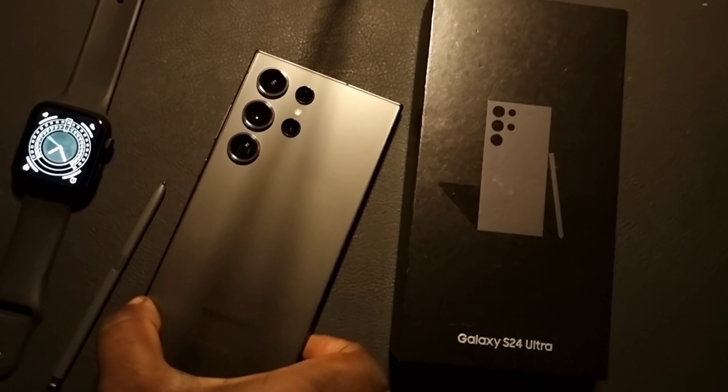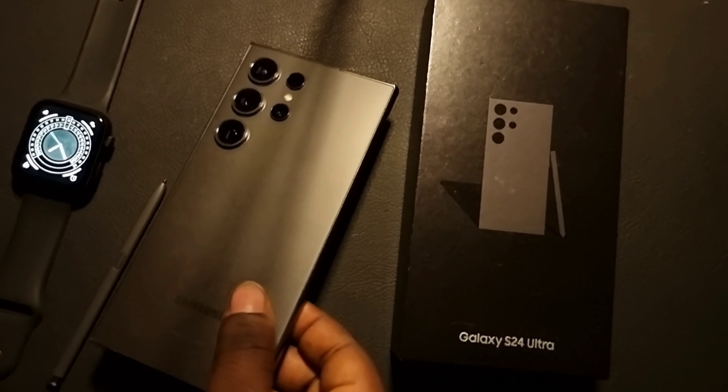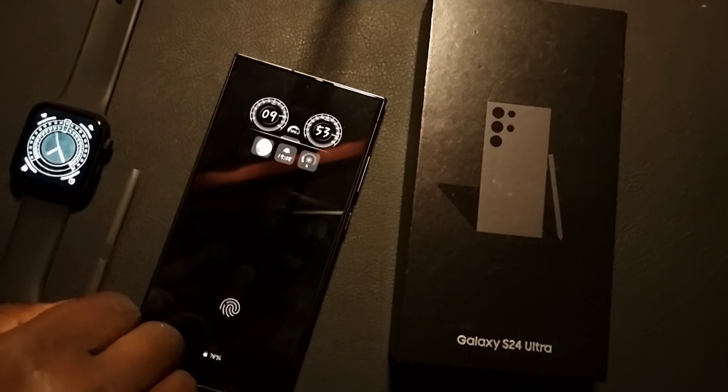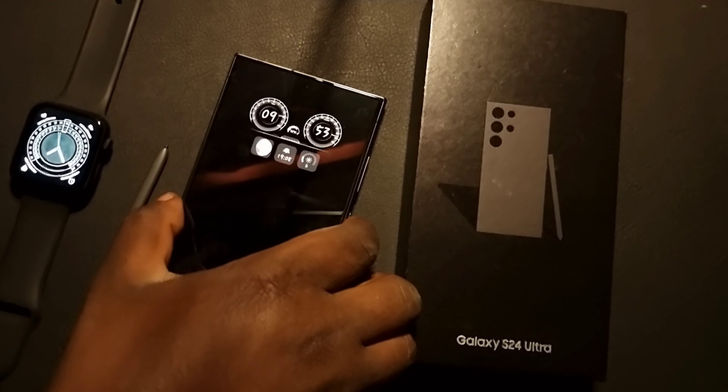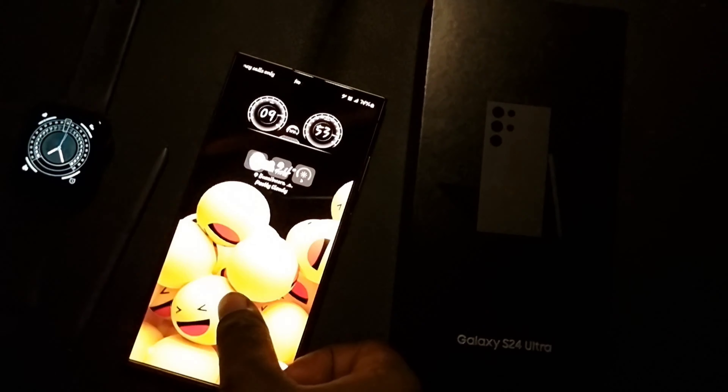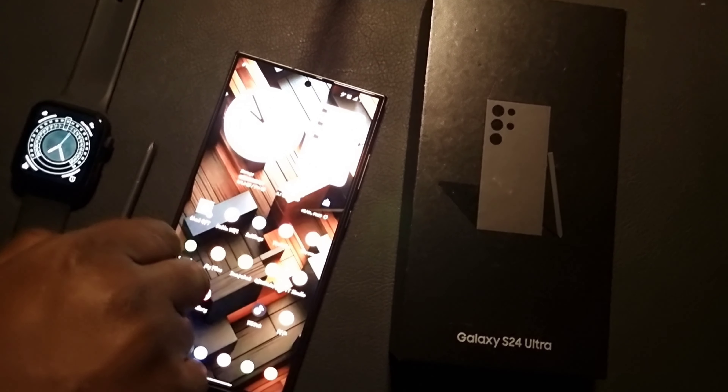This is the Samsung Galaxy S24 Ultra, and in today's video I'm going to show you how to increase the phone brightness. It is very useful to enjoy the maximum pixels in your expensive phone like this Galaxy S24 Ultra.